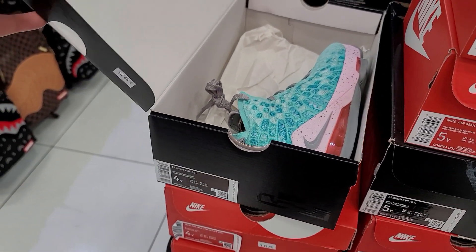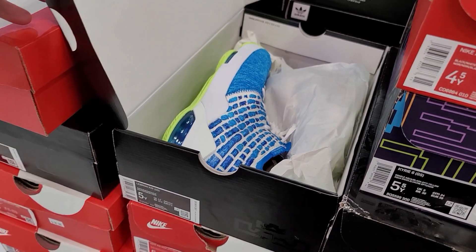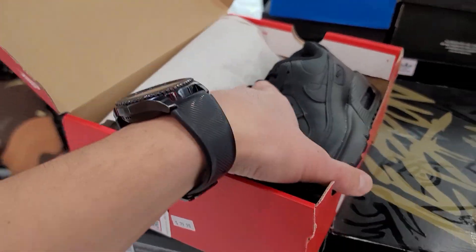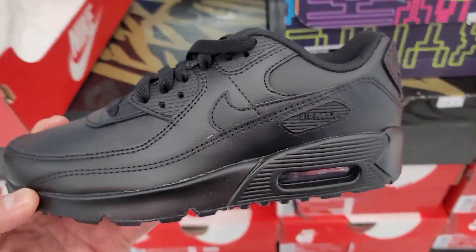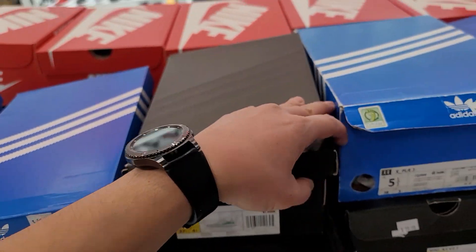Got some LeBron Aquas — where's the aqua colorway? I don't know, but yeah these are going for 100 bucks. Now we got this colorway, this is down to $80. Got some of these going for $80 — a little high. So we got some NMDs, kids NMDs, going for $55.